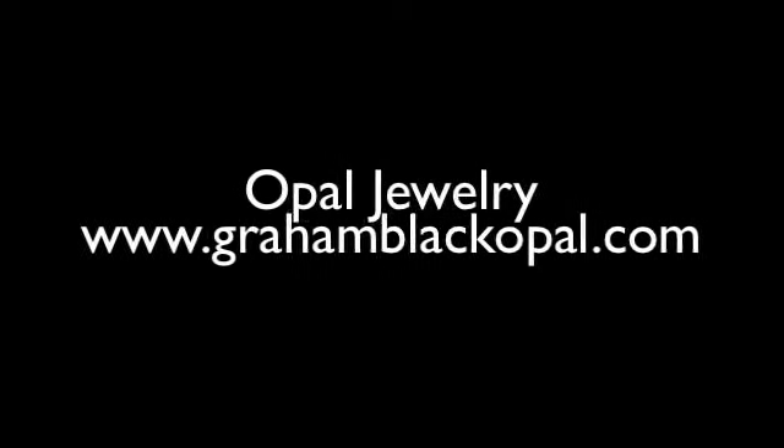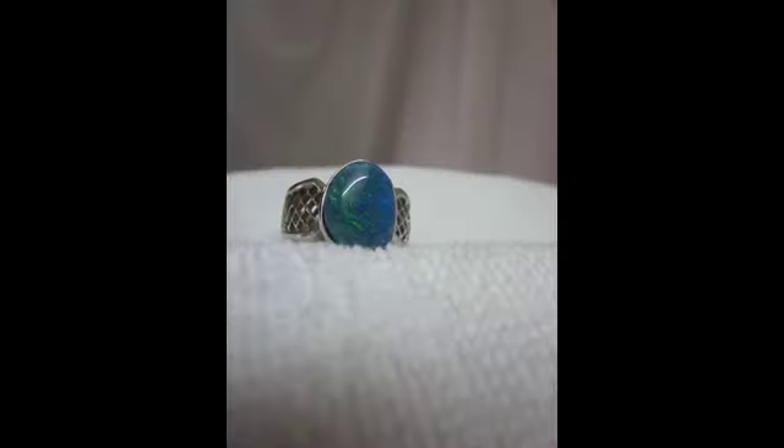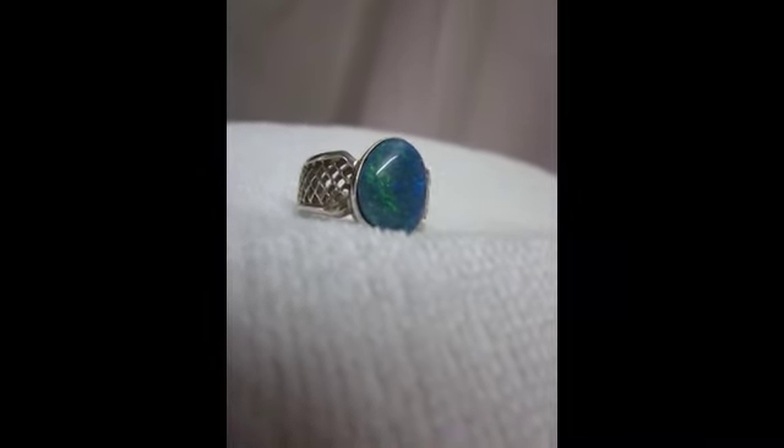Hello from Graham Black Opal. Beautiful black opal from the famous Three Mile Field, Lightning Ridge, Australia.